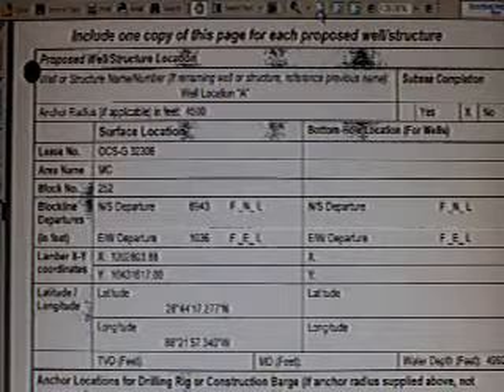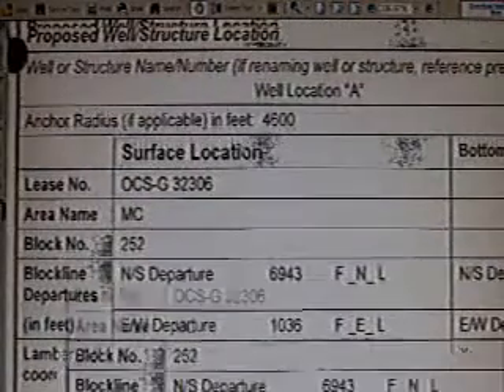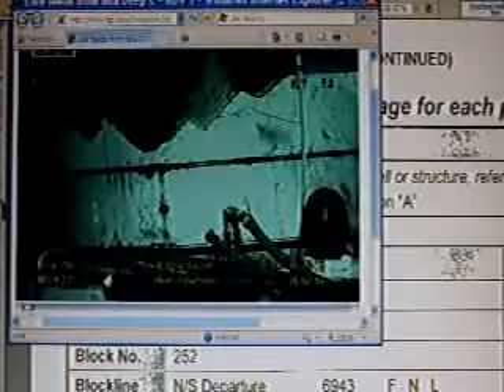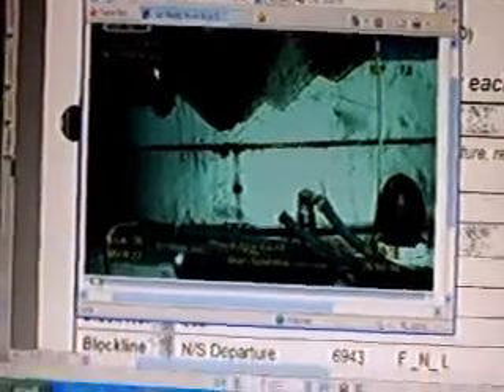Look at this — proposed well structure location. Did they drill it in that spot? According to the live feed, they did. I'm going to zoom in — this is live footage right now, not something I recorded. This is live footage of the well that they claim is capped. This well is capped because it's well A.